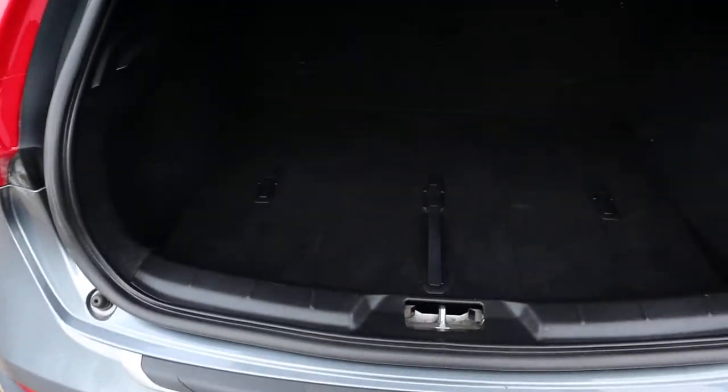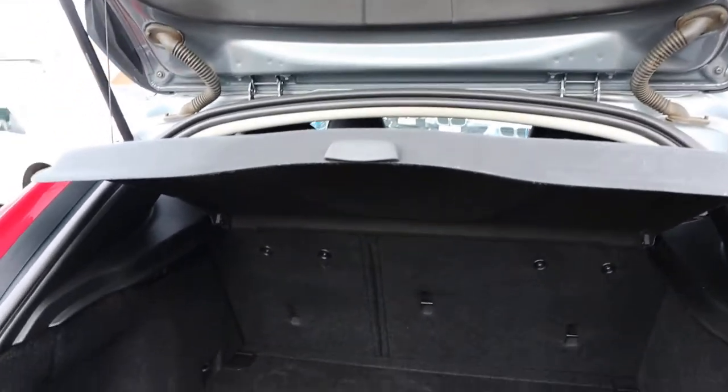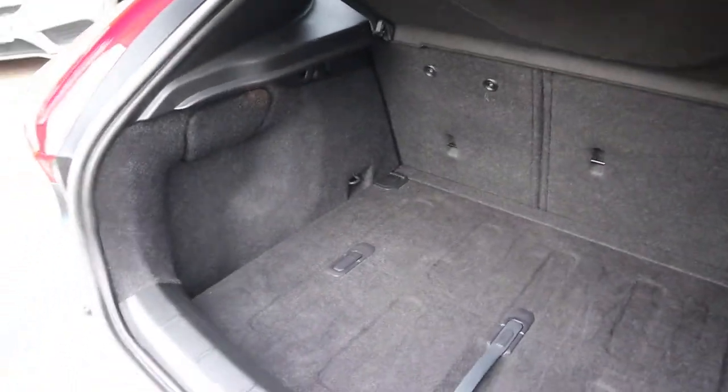Back of the car — massive amount of boot space. A rear load cover can be taken off, those seats can be folded down, giving you even more space if needed.